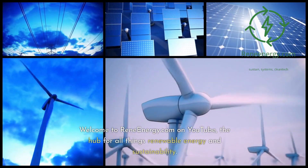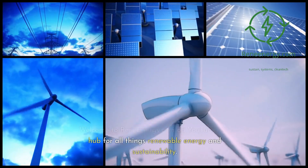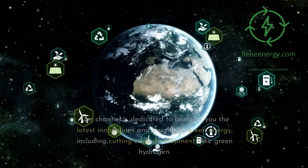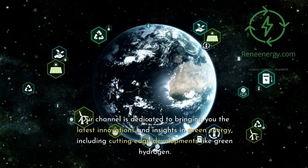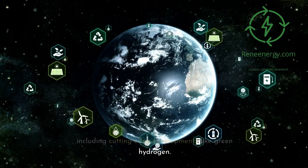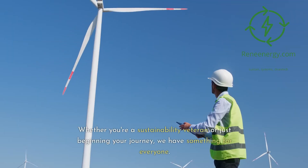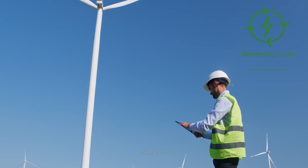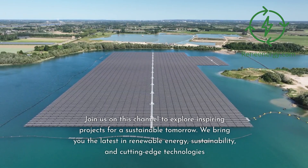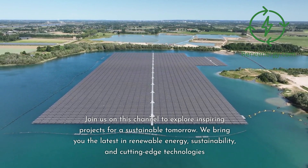Welcome to ReneeEnergy.com on YouTube, the hub for all things renewable energy and sustainability. Our channel is dedicated to bringing you the latest innovations and insights in green energy, including cutting-edge developments like green hydrogen. Whether you're a sustainability veteran or just beginning your journey, we have something for everyone. Join us on this channel to explore inspiring projects for a sustainable tomorrow.